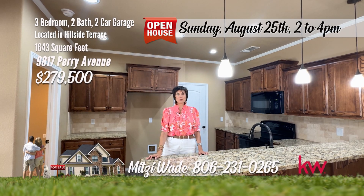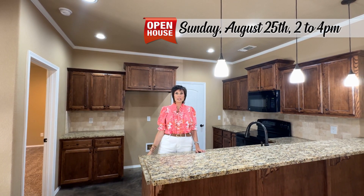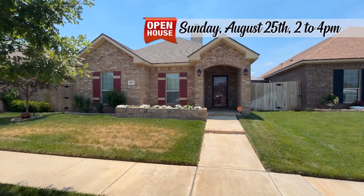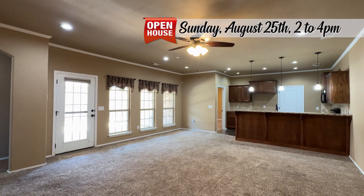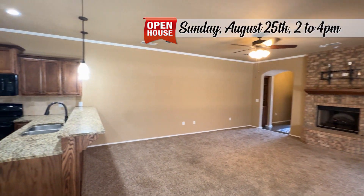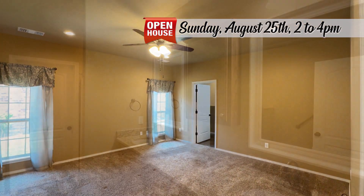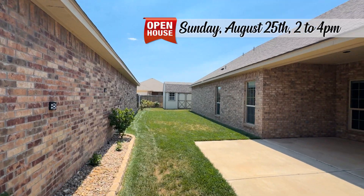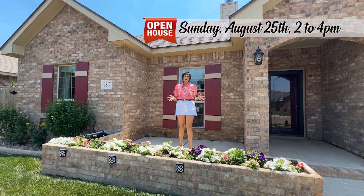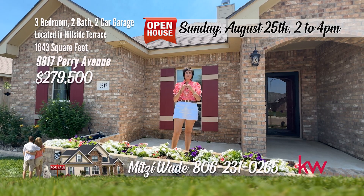Hi, I'm Mitzi Wade with Keller Williams Realty, and I'm in Hillside Terrace. This is a great home — open floor plan, isolated master. Welcome to your oasis. This garden home offers an airy open floor plan creating a seamless flow throughout, with a spacious living area and dining open to the kitchen. The living area has a wood-burning fireplace. The kitchen has granite and stained concrete flooring. The primary bedroom is isolated, a getaway retreat with a separate shower and soaking tub. Step outside to your private side patio, perfect for savoring morning coffee or hosting intimate gatherings. It has a small shop and two patios. Give me a call at 231-0265 and let me make your dreams a reality.